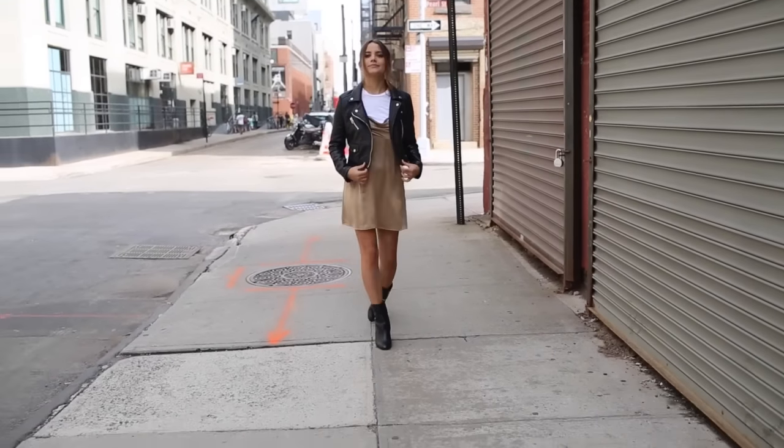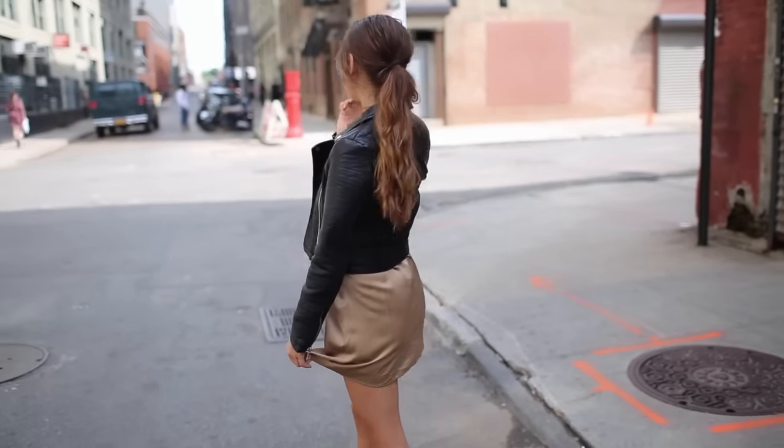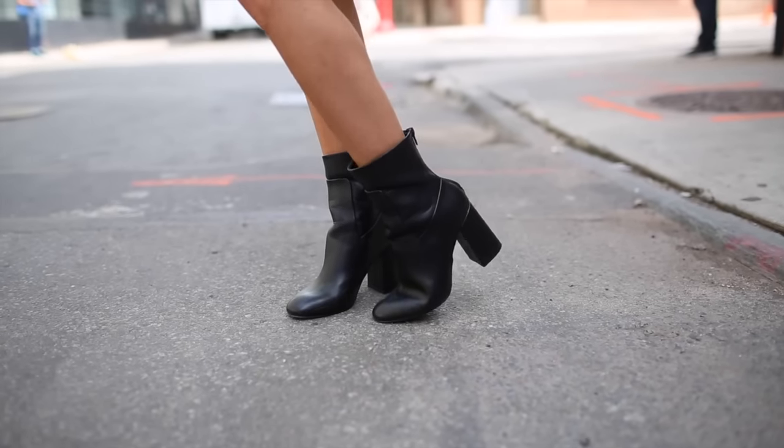My leather jacket is from Urban Outfitters. Under it I wore a slip dress from Reformation, a t-shirt layered underneath, and some sock booties — and the look was complete.